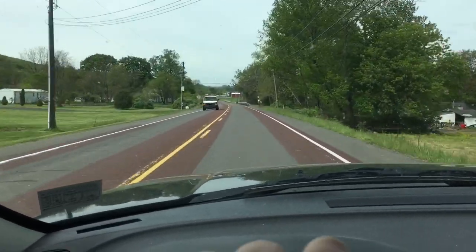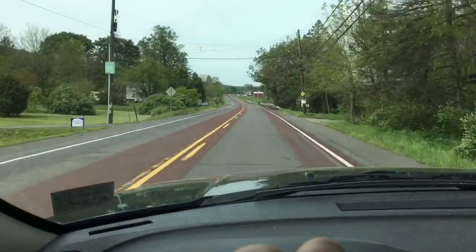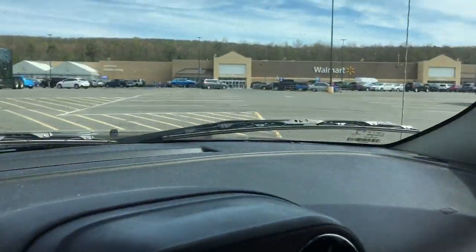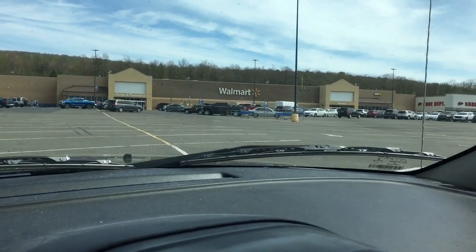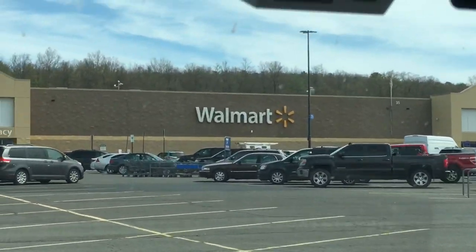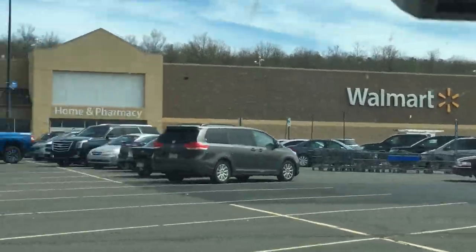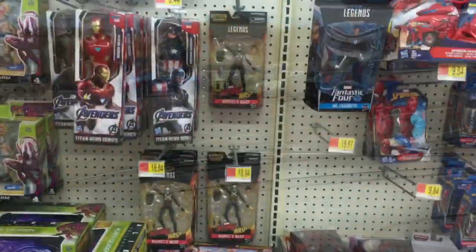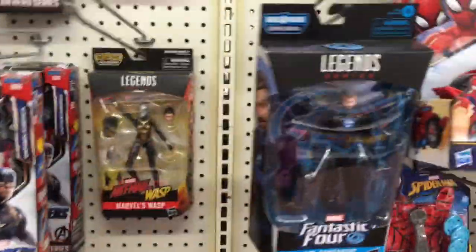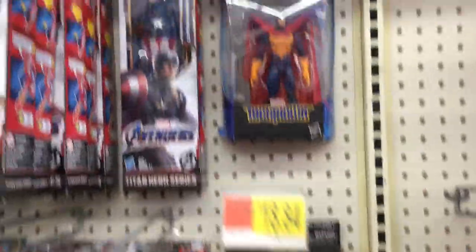I'm going to three more Walmarts today and probably a few more this weekend because I'm going out of the area as a family. I'm starting to know what the Terminator felt like searching endlessly. This one is completely dry — nothing going on here, which means they're still in the back somewhere.